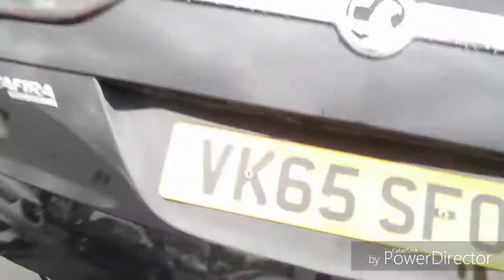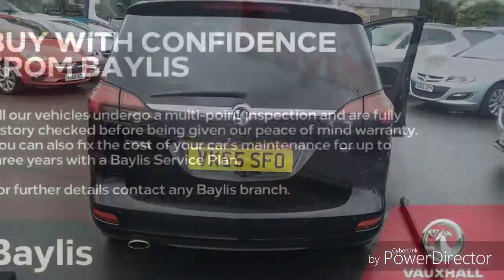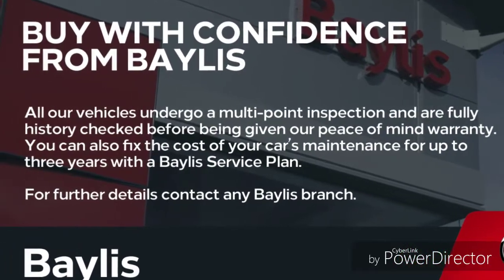Finance options are all available to facilitate your purchase, as well as Bayless service cars. If you are interested in this Zafira, please give us a call at Bayless Vauxhall for more information. Thank you.